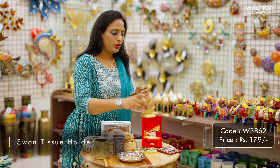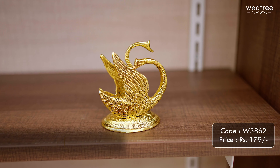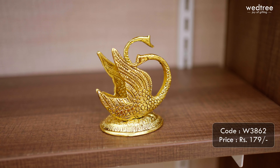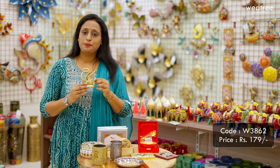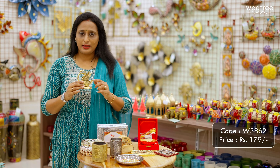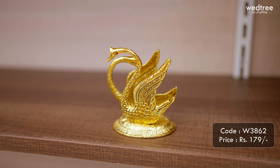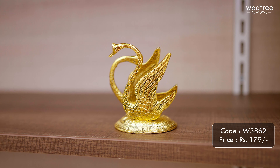Next, let me show you a swan tissue holder. The base material of this is white metal and it comes in a gold oxidized finish. This will not tarnish with time and is perfect utility to be gifted to your loved ones — it can be placed on a dining table or even in an office space. This particular swan tissue holder is priced at ₹179.